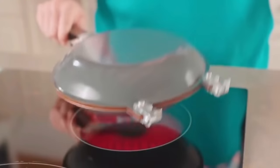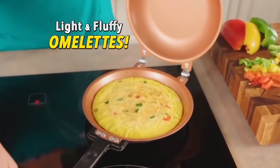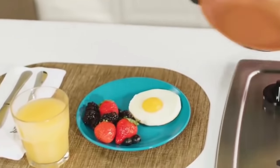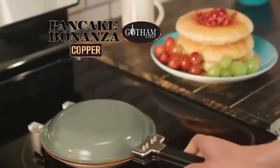And because it's from Gotham Steel, you can also flip light and fluffy omelets, hearty eggs in a basket, gooey grilled cheese, and so much more. Plus, Pancake Bonanza is dishwasher safe. Introducing Pancake Bonanza by Gotham Steel.